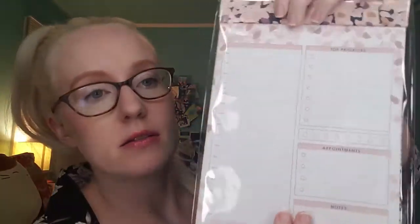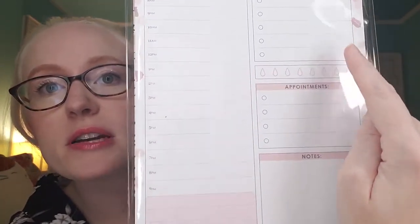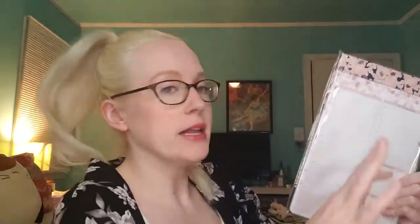Next is a functional notepad. You've got your day right here, then top priorities, appointments, and notes. I like stuff like this for work, or if I have a really busy weekend, just write it out and have it up. This is fantastic. I'm going to start putting things here — my desk is getting crowded.